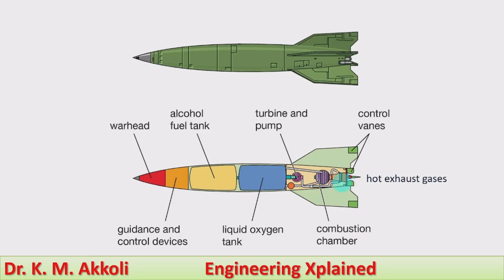The hot exhaust gases travel through the nozzle and come out from the rear of the missile, providing thrust to move the missile in the forward direction — either upward or horizontal. Control vanes are also used to control each direction; any variation or change in direction is controlled using these control vanes.